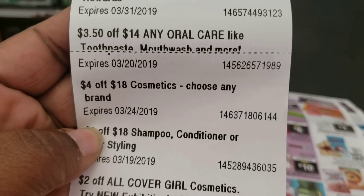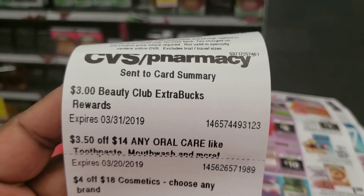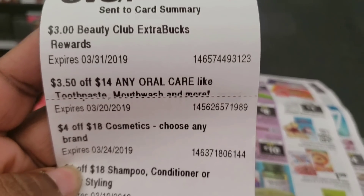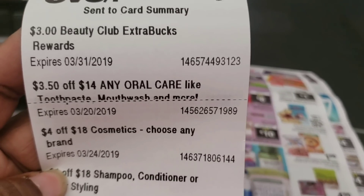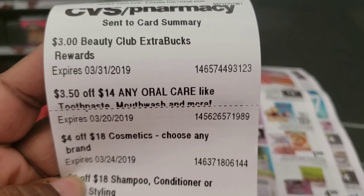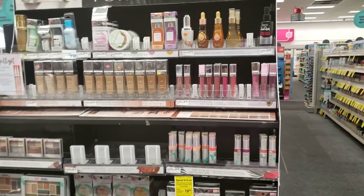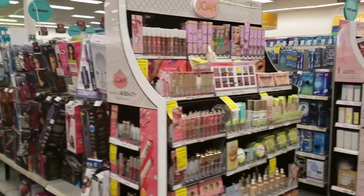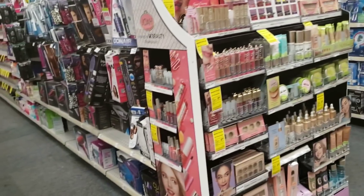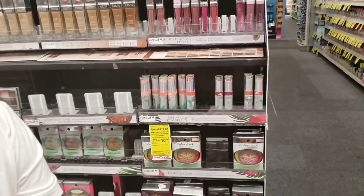So I have my $3 beauty club extra books plus my $4 off of $18. I'm probably going to get two brands of makeup — I'm not sure exactly which ones, but I know I'm getting the Physicians Formula. I need to look at that deal because I don't remember seeing it in the paper, but I'm going to go ahead and pick out what I want.